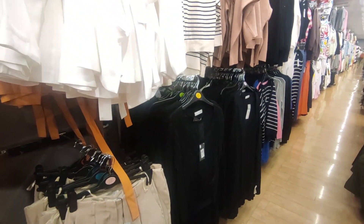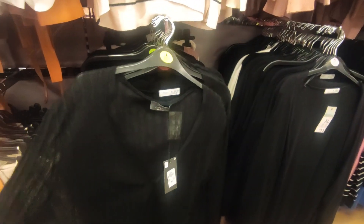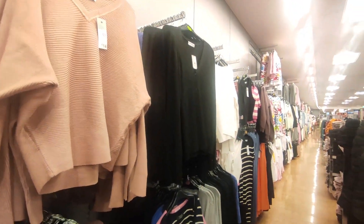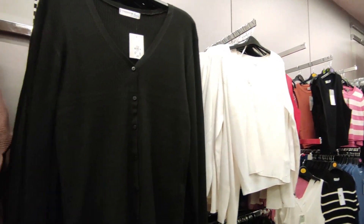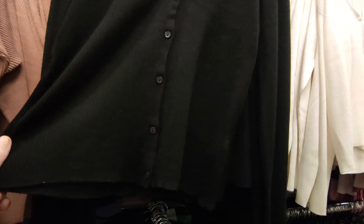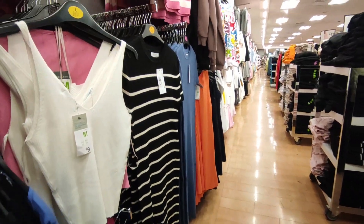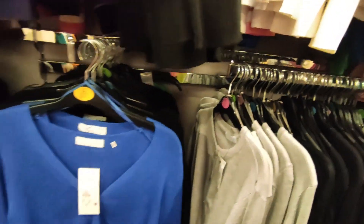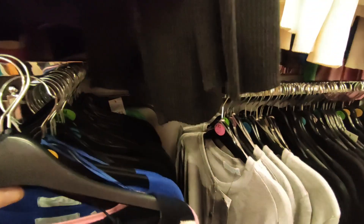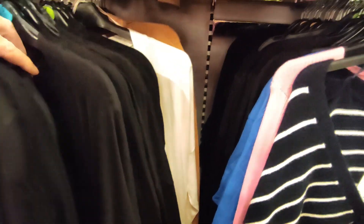Oh, we're getting into some knitwear. These seem to be the only cardigans they have — they're quite short and boxy. They have them in grey, black, and blue. I know it's the wrong time of year to be looking for them. They do have longer ones but they don't close.